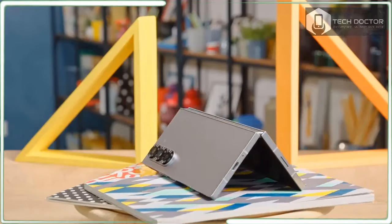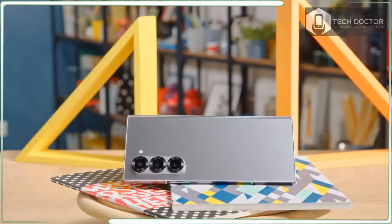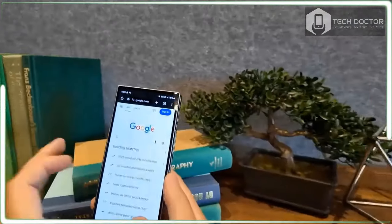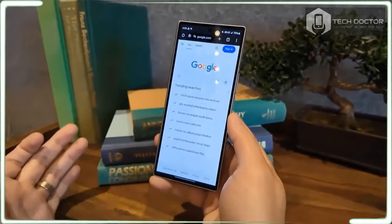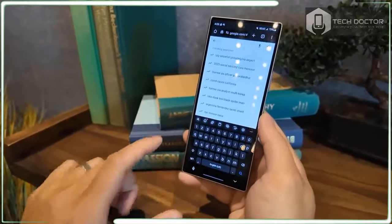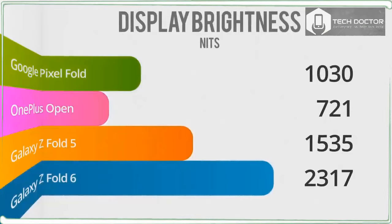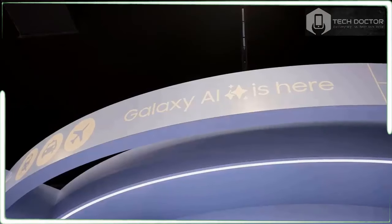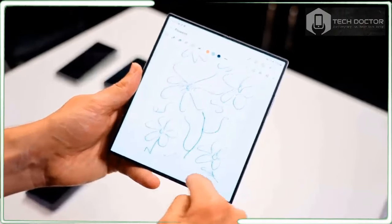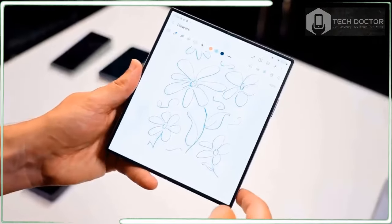This is the lightest and thinnest Galaxy Fold that Samsung has ever made. It's also my favorite. Samsung unveiled the Galaxy Z Fold 6 at Samsung Galaxy Unpacked in Paris on July 10, alongside the newly redesigned Galaxy Z Flip 6 and a host of other new Galaxy hardware including watches, earbuds, and the eagerly anticipated Galaxy Ring.